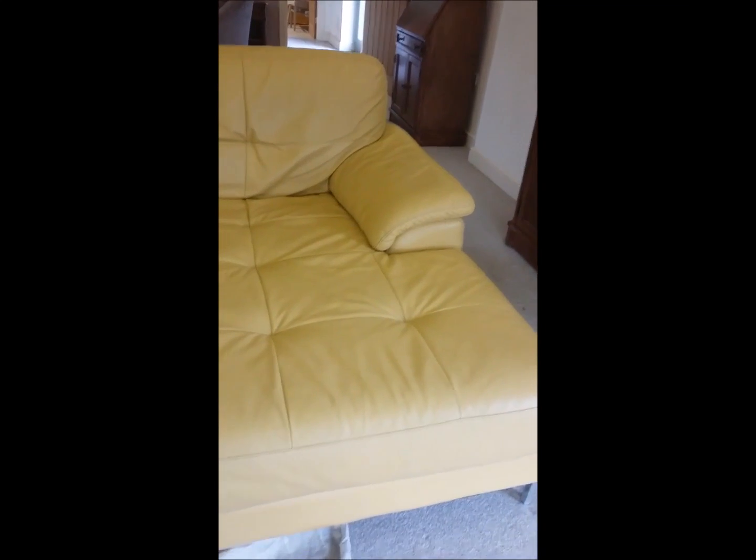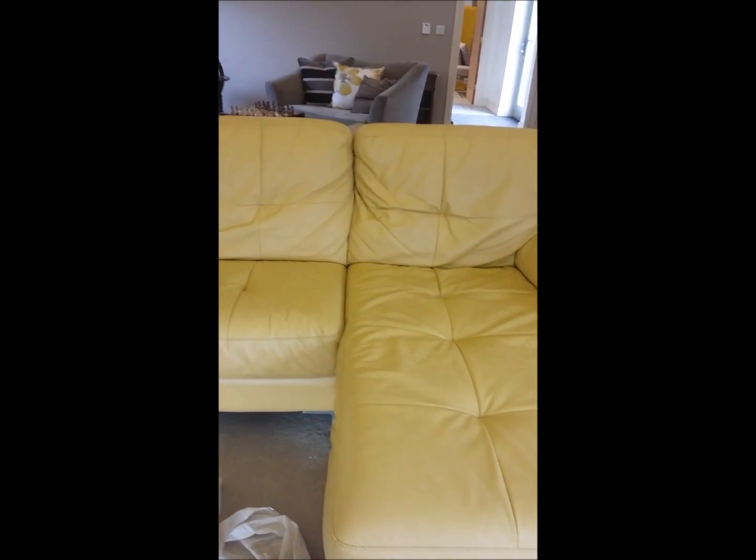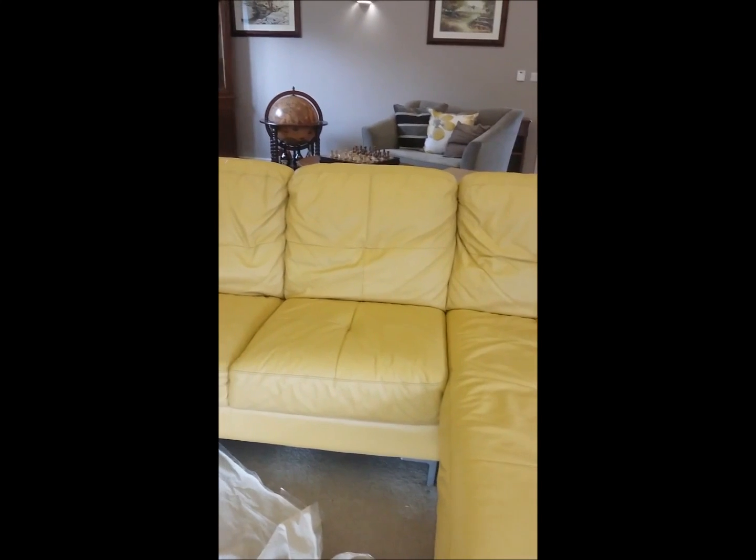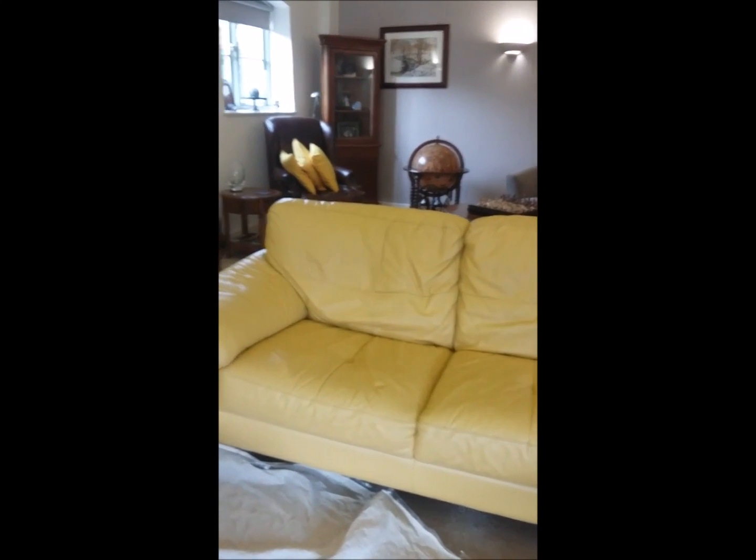The sofa just finished cleaning, it seemed nice and clean, big difference than it was before. You can see all the colour came back, nice and yellow.